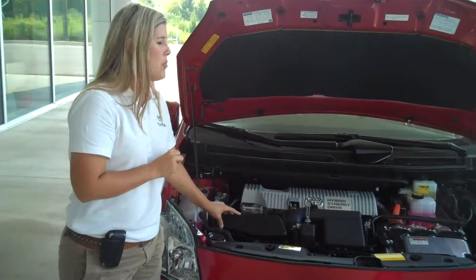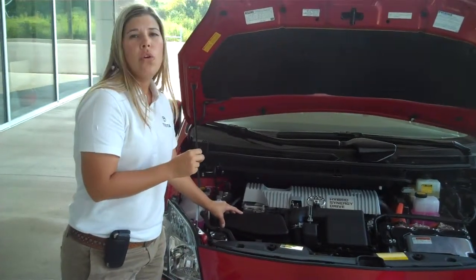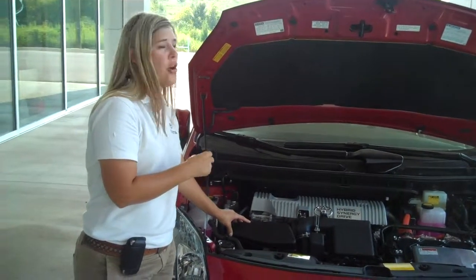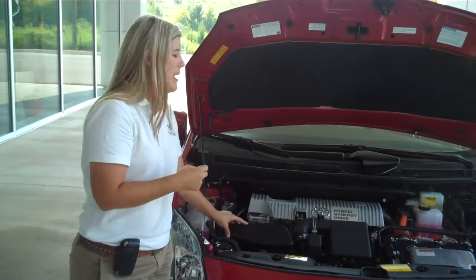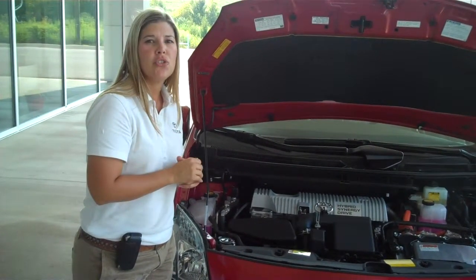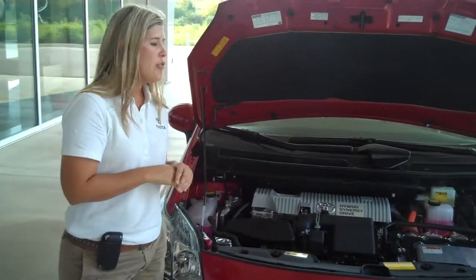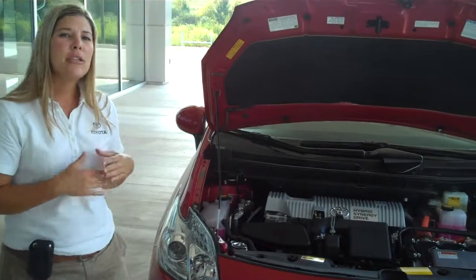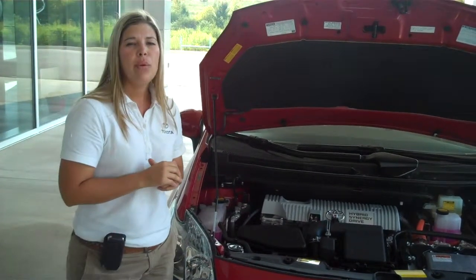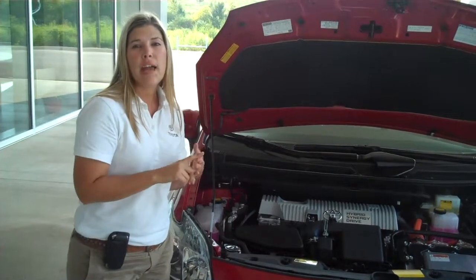You've got two motor generators: MG1 and MG2. MG1 acts as a starter for the vehicle — it starts it. MG2 powers the vehicle, actually drives it, and helps recharge your battery pack. Now, the hybrid synergy drive underneath the hood for the 2010 Prius has had 90% of its components improved for size, weight, efficiency, and performance.